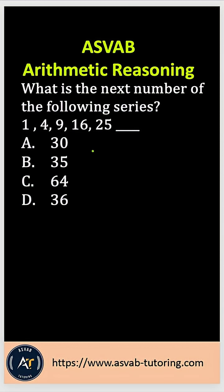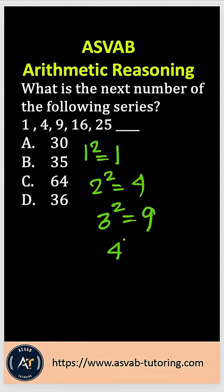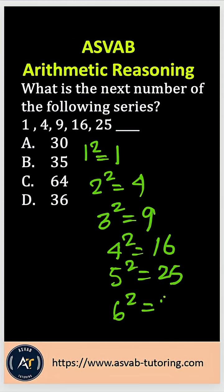That means a number multiplied by itself, or squared. So you could see here: 1 squared equals 1, 2 squared equals 4, 3 squared equals 9, 4 squared equals 16, 5 squared equals 25, and 6 squared equals 36. With that, the next term will be option D, which is 36.